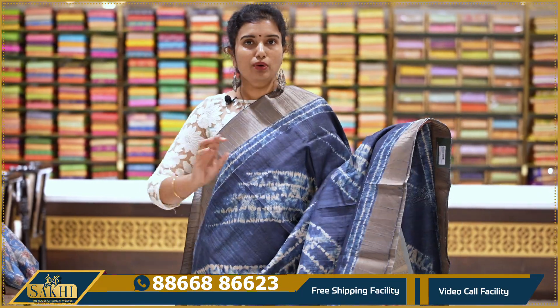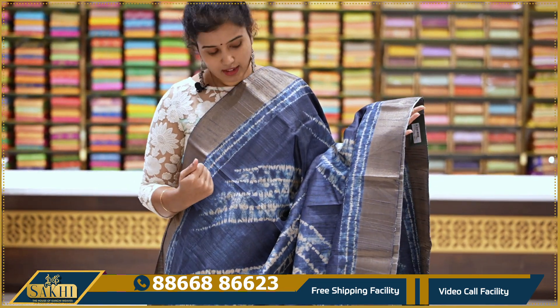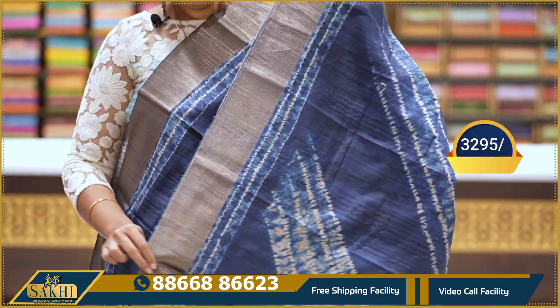Again, pure matka silk — with indigo print all over. Two sides anti-zari kaddi borders. With pallu and blouse — super saree: 3295.